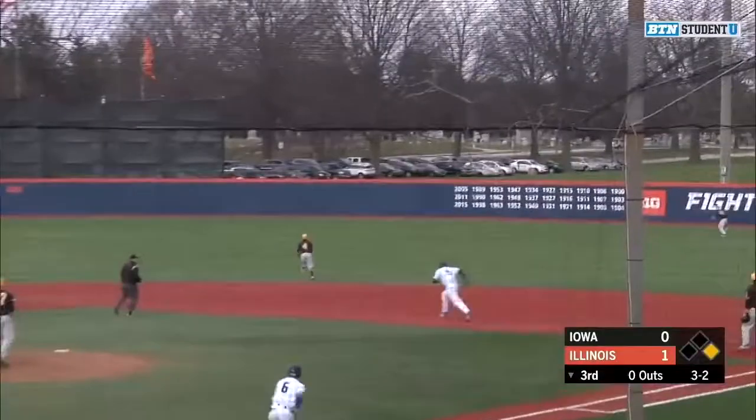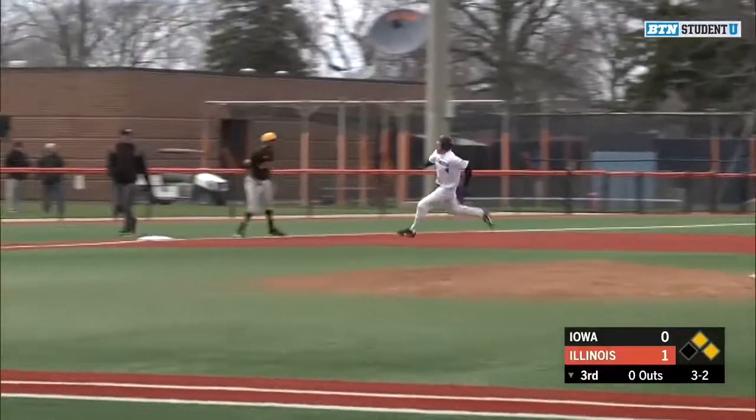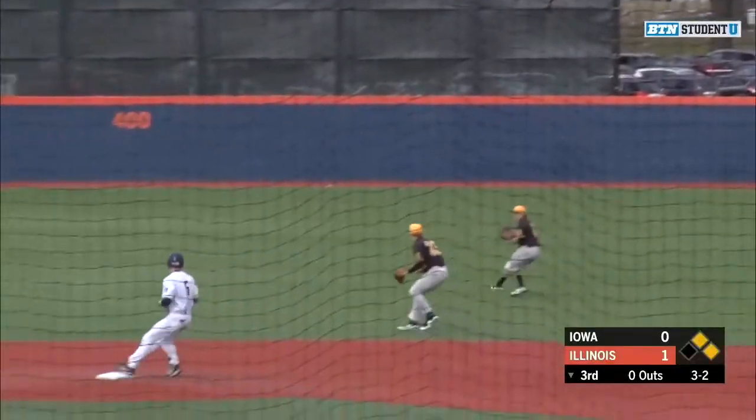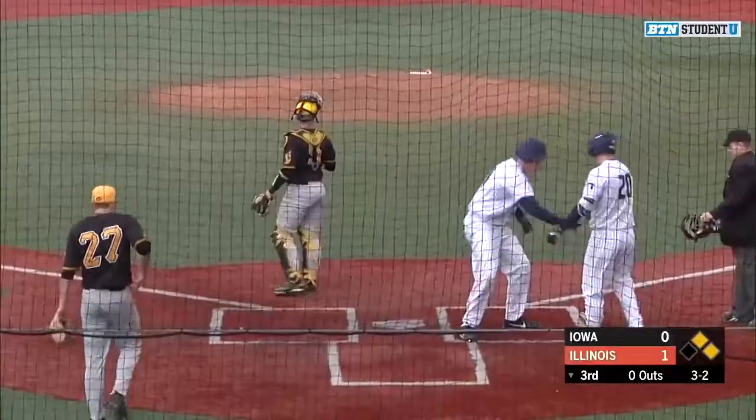Massey drives that one toward right field. It's going to get down, it's going to hit the wall. Spillane heading around third base, going to come home. Illinois is going to lead 2-0 on the double by Michael Massey. Great piece of hitting there by Massey.